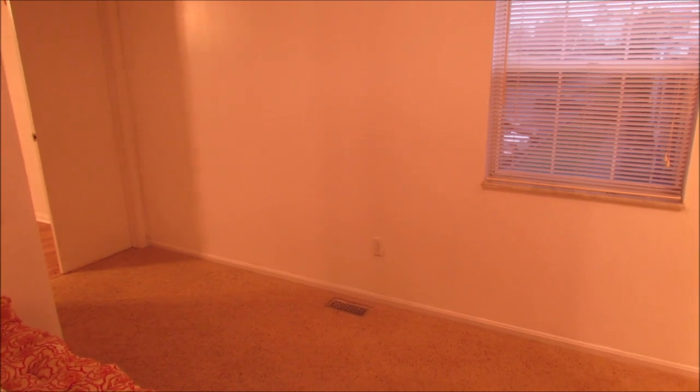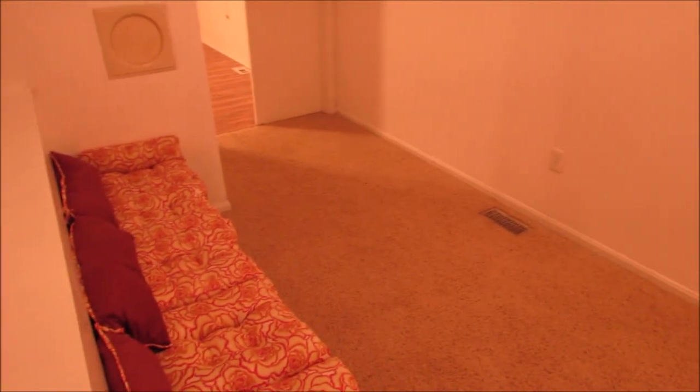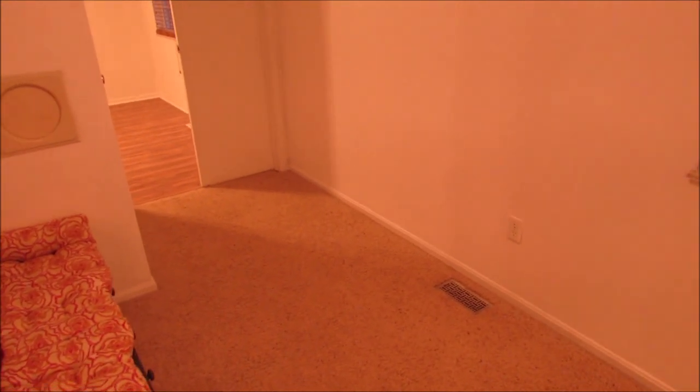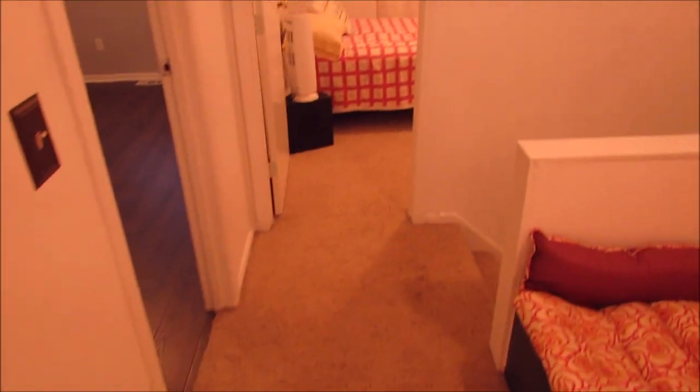Welcome back. Here we're on the upper level. Upon walking up the stairs, you'll notice a nice little landing area — kind of a foyer. We do have three bedrooms up here: bedroom one, bedroom two, and back over here we have the master bedroom with the master bath. We do have another full bath up here as well. Let's go check out those bedrooms.